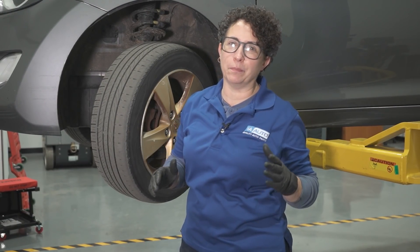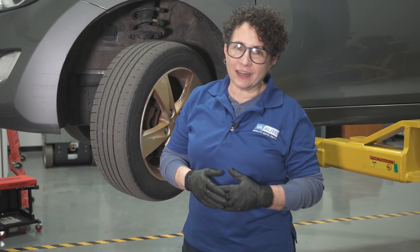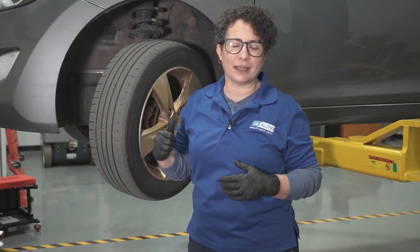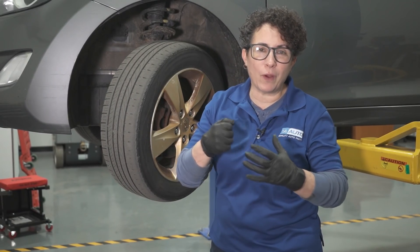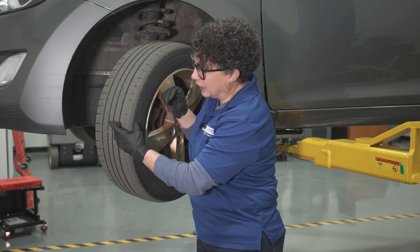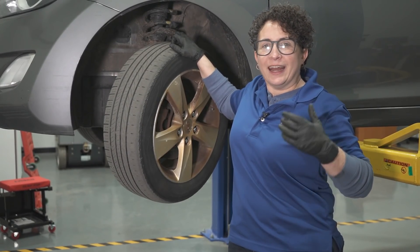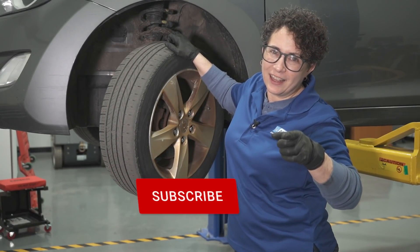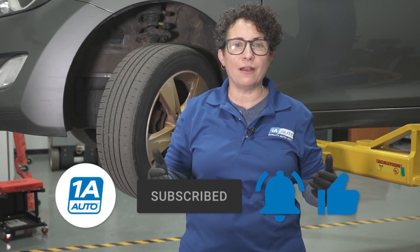Nobody wants that. In this video I showed you how suspension can totally contribute to bad fuel mileage — gas mileage, MPG, whatever you want to call it. You heard the noises these cars are making. I hope you feel confident enough to go to 1AAuto.com, buy the part, and install it from our videos — that's what I'm here for. I can't wait to hear your comments on how you solved your own issues. Look at the tire wear, know what part you need, check it out — it just makes you feel good inside. If you're not a subscriber, please subscribe and ring that bell so you won't miss any future videos.